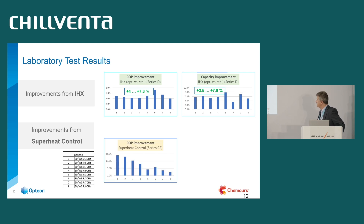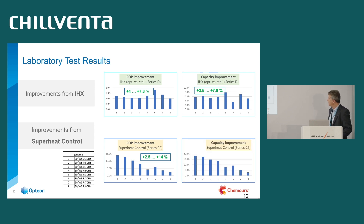The capacity improvement from the optimized internal heat exchanger was similar: 3.5 to 7.9%. Regarding the superheat control, we have COP improvements between 2.5 and plus 14%, and capacity increased by 2.9 to 18%. Quite nice numbers.